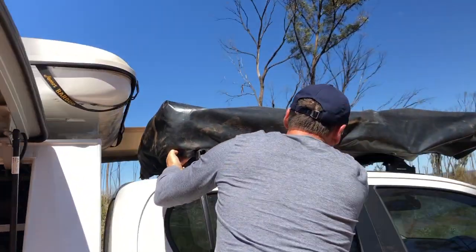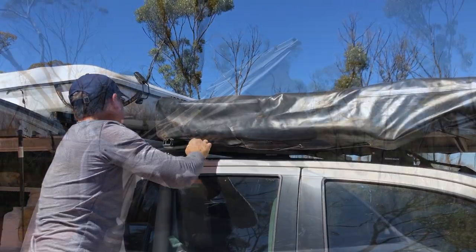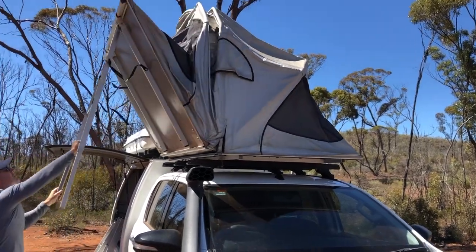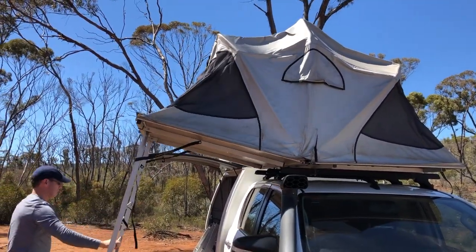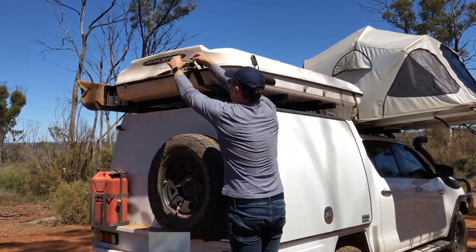The beauty of the Toyota Hilux dual cab is that it offers two rooftop tents that are super easy to set up. Just open the small tent first. Both tents are James Barrow, offering you the best camping gear on the market.